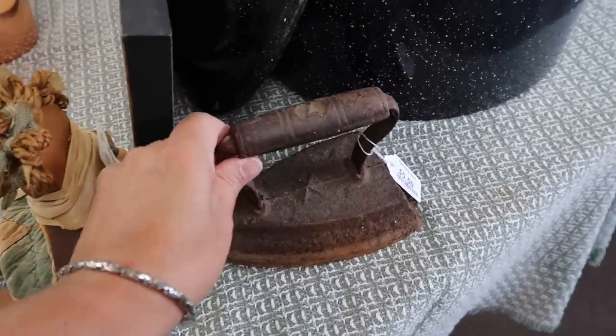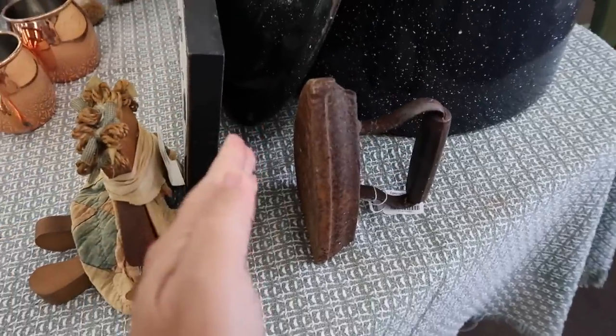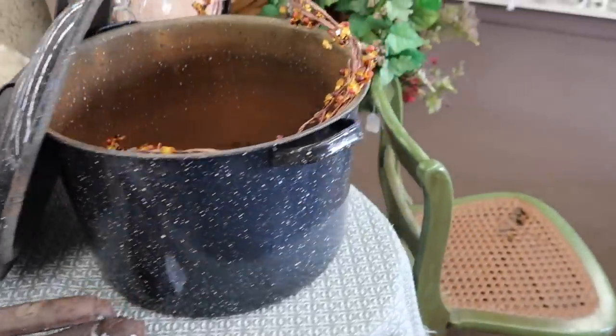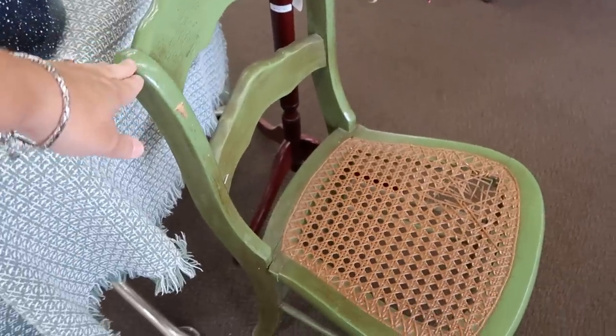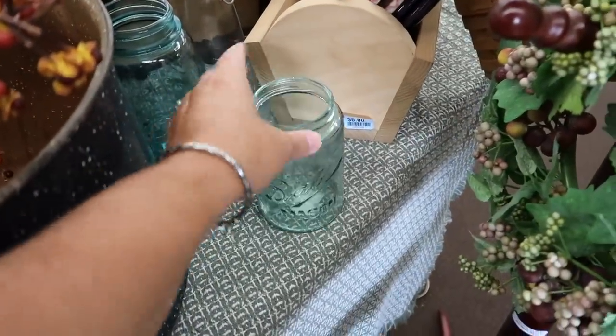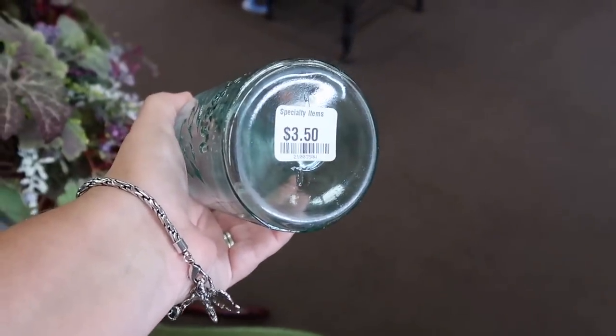Looks like they have an iron here and that one is five dollars. I like to actually use these as bookends. If you set them up like this, you can stack your books up as bookends. So that is kind of cool there. I'm spotting a blue jar here. Let's see what the price is on that guy.